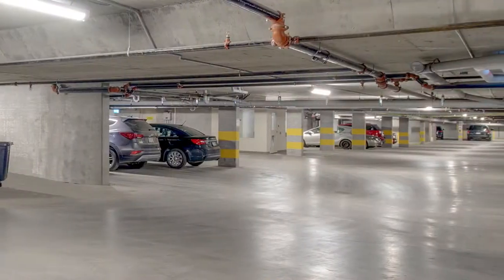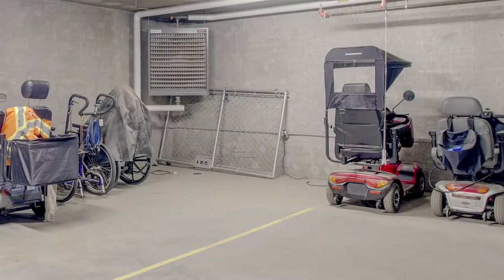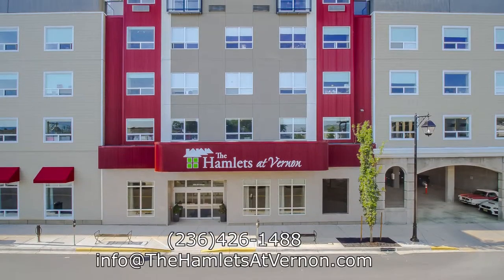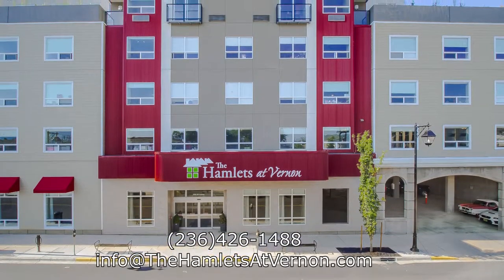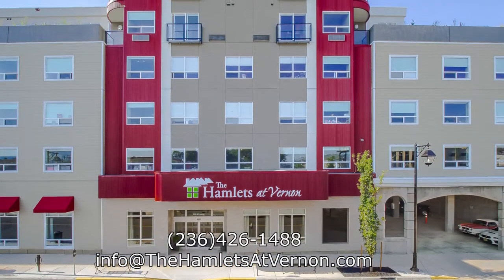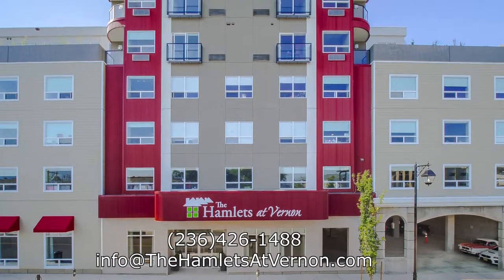And lastly, for those with vehicles, the Hamlets at Vernon offers underground parking that is both heated and secured, with dedicated parking for scooters. For more information or to book a tour of the Hamlets at Vernon, please call 236-426-1488, or email info at thehamletsatvernon.com.